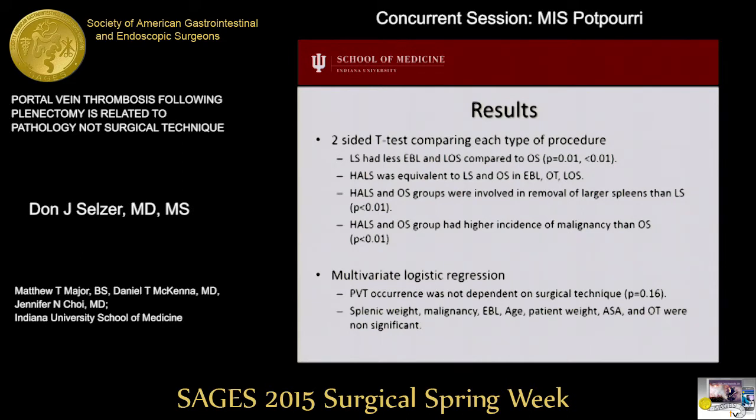These observations mimic the higher observed incidence of portal venous thrombosis in these groups. When laparoscopic and hand-assist procedures were pooled together and compared to open splenectomy, there was no difference in the incidence of portal venous thrombosis. A multivariate logistic regression confirmed that portal venous thrombosis formation was not dependent on surgical technique, and we did not identify any other statistically significant variables.